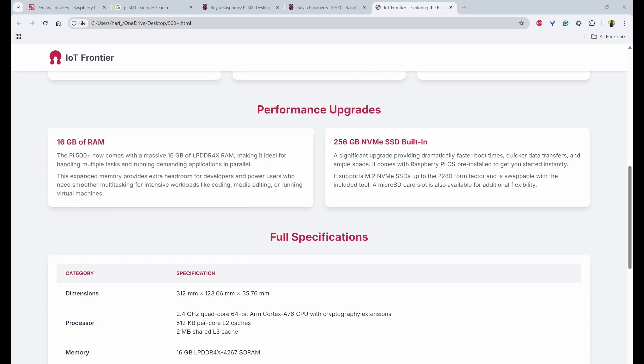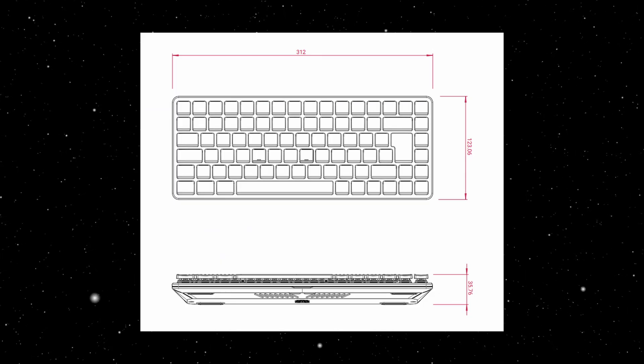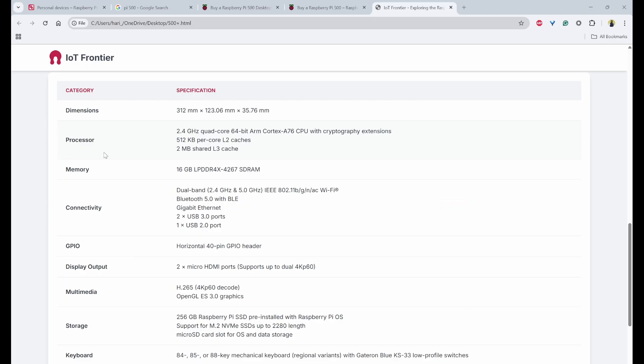Now let's look into the full specifications. Other than the previously mentioned upgrades, all remaining specifications are similar to the Pi 500. The dimensions may have changed slightly due to the new keyboard. The processor is the same as the previous version: a 2.4 GHz quad-core 64-bit ARM Cortex-A76 CPU.